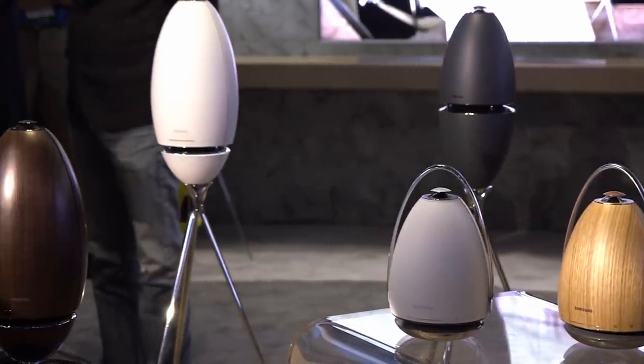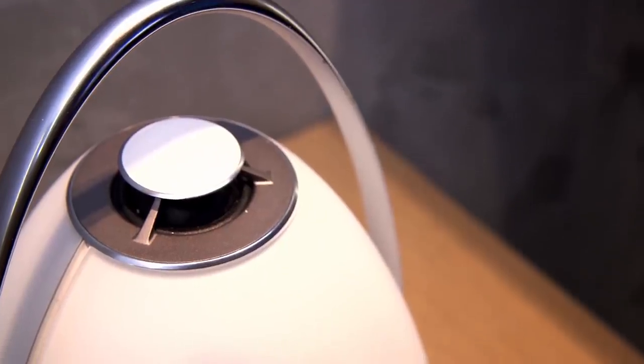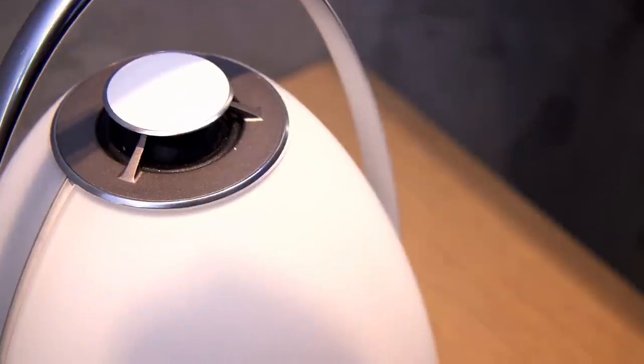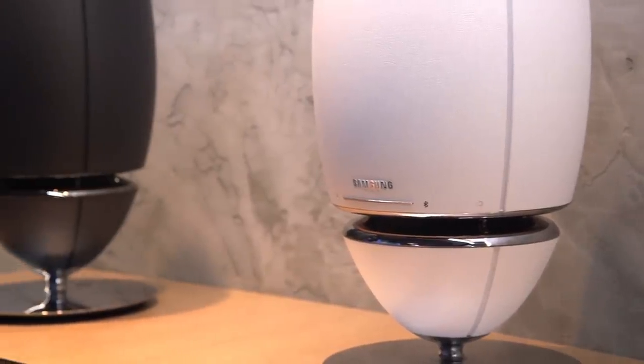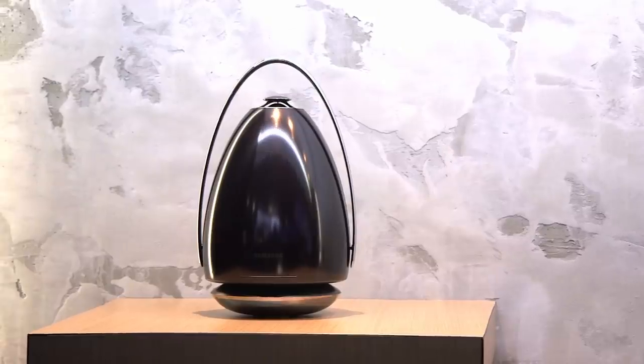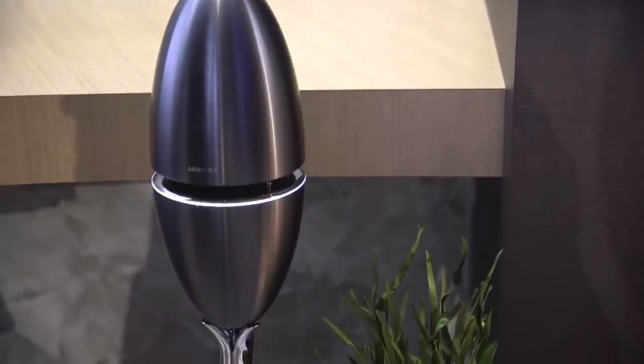They compete with present-day speakers like the UE Boom that we really like. And they say they look great with any modern-day decor — I mean, if your house is filled with robots or is filled with turrets, it'll work well, but they look really great.